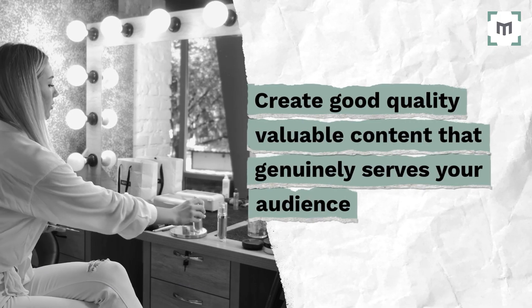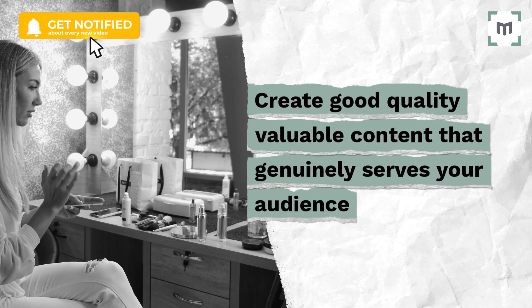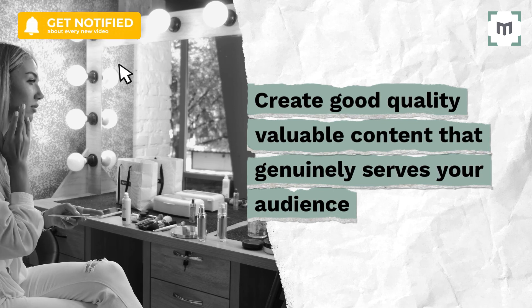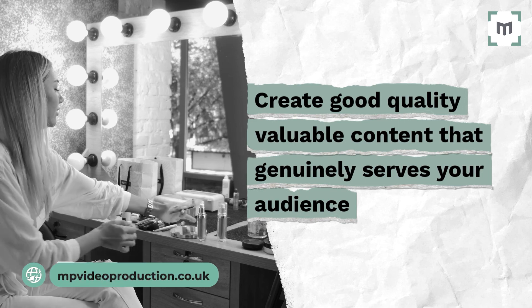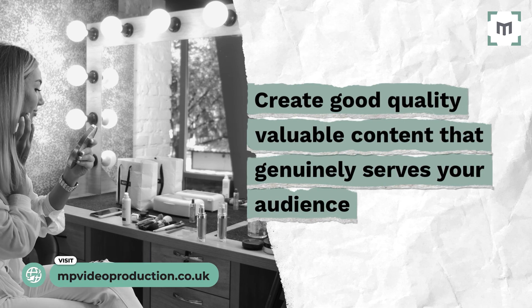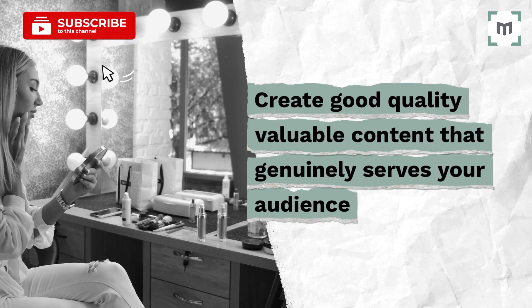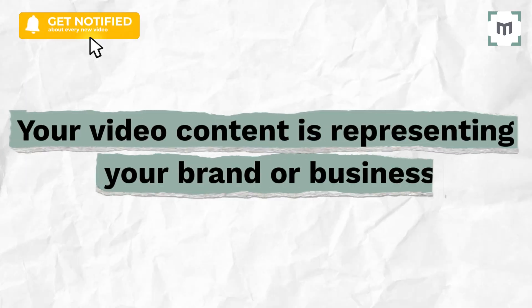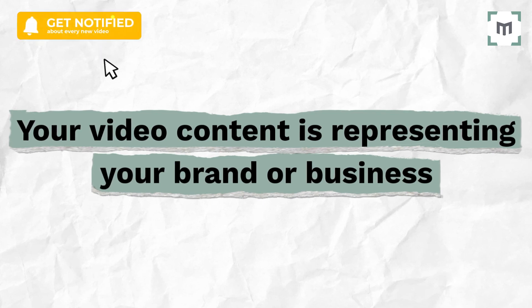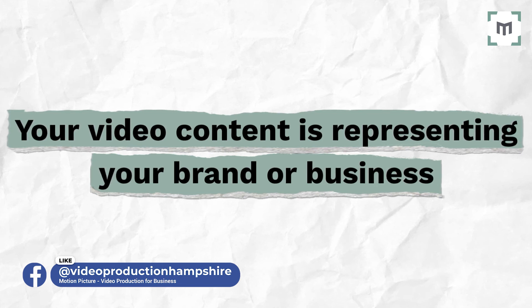So the takeaway is simple: don't compromise with video quality. Create good quality, valuable content that genuinely serves your audience. Assign resources to your video content production in the same way you would for a print campaign — whether it be manpower or money. At the end of the day, your video content is representing your brand or business out there and is a calling card. So really think about what you're putting out there.